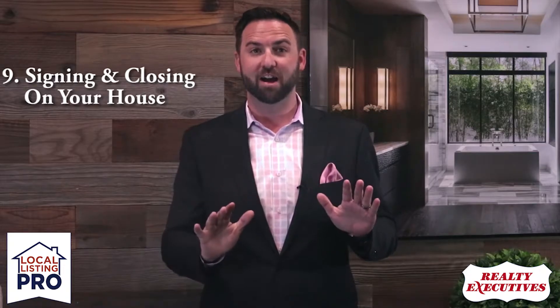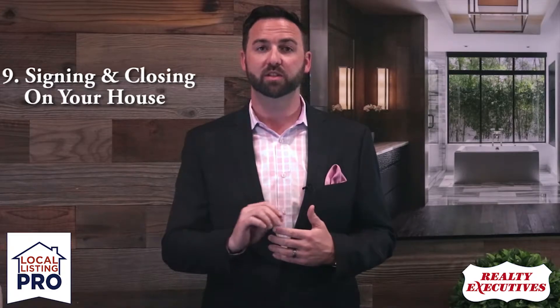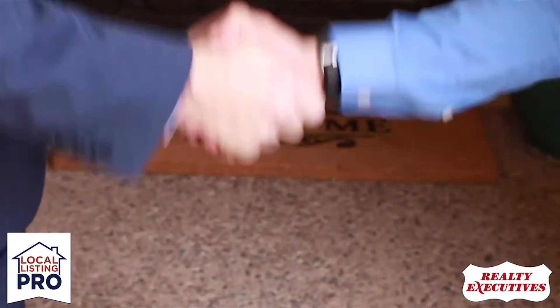And last but not least is step number nine: signing and closing on your house. About three to four days prior to actually closing, we'll make an appointment with the title company for you to sign all the closing documents. Then the day of the sale, we'll work with the title company to help transfer the ownership from you to the new buyer.